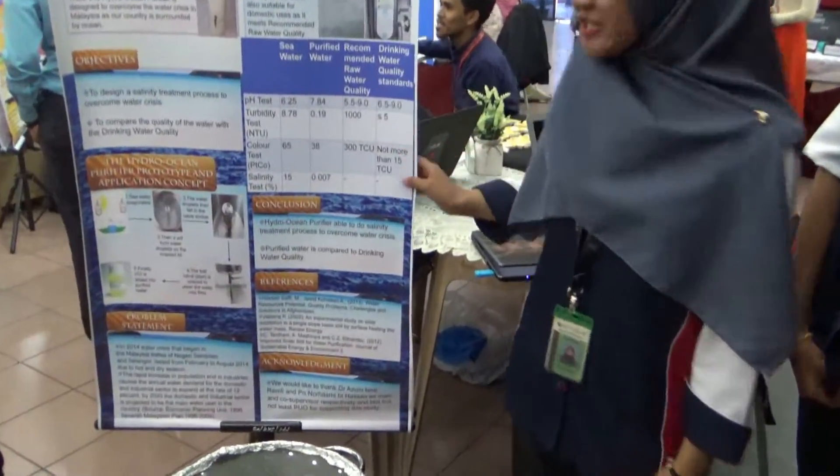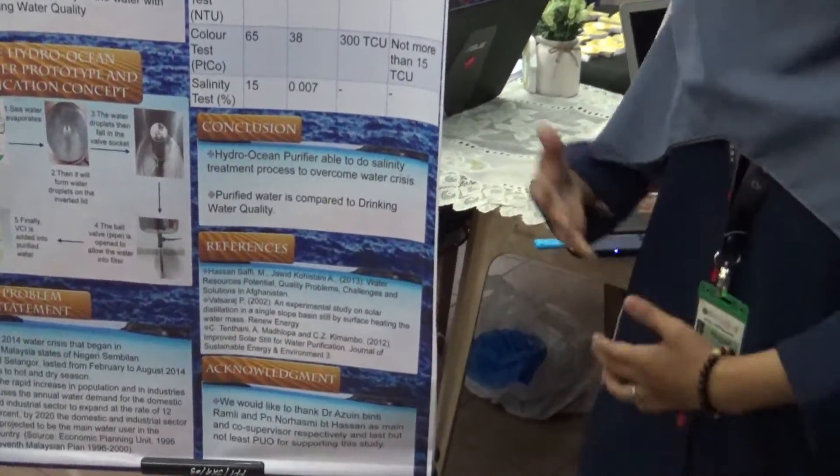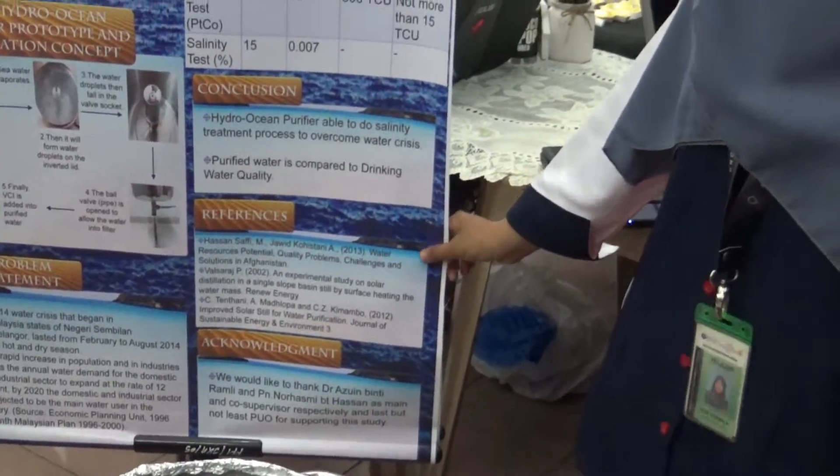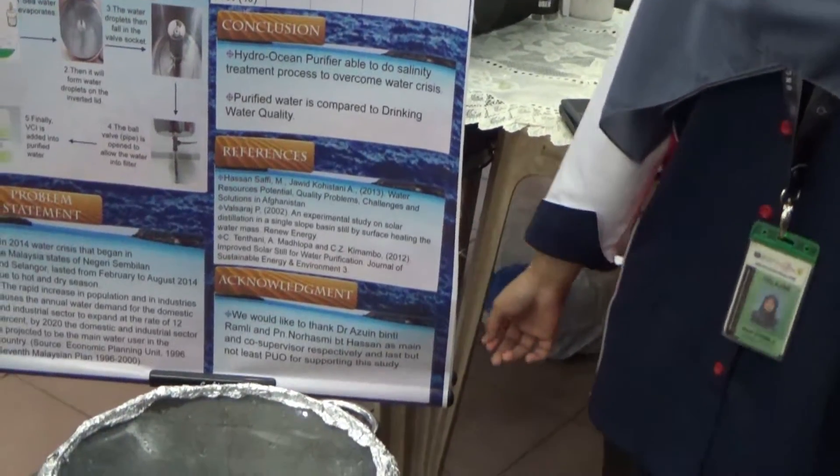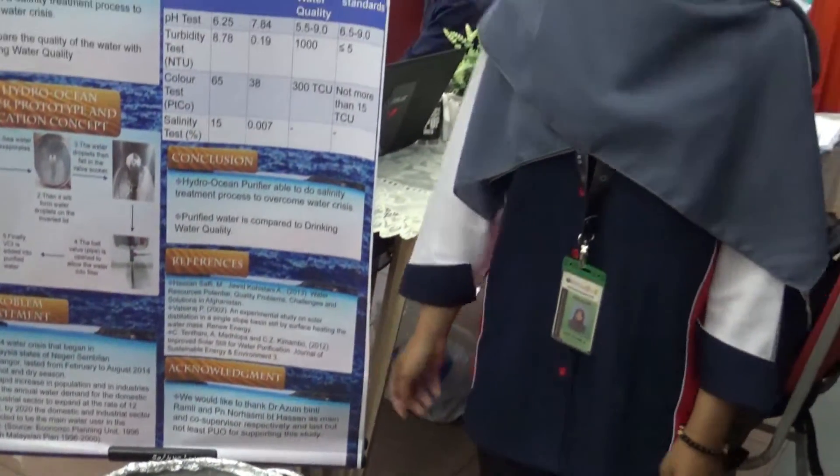The Hydro Ocean Purifier is able to carry out a salinity treatment process to overcome water crisis, and the purified water is compact and meets water quality standards. Thank you.